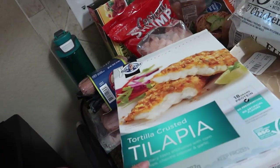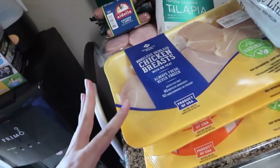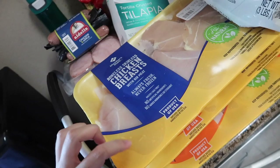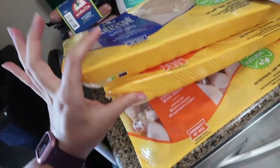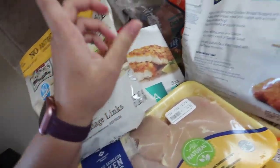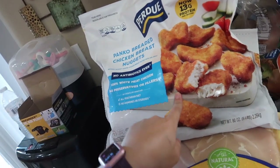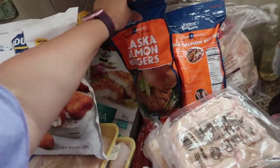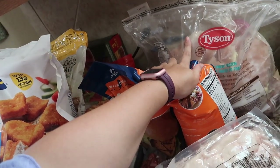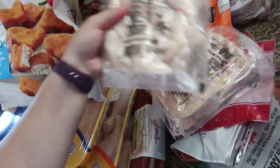Tortilla crusted tilapia from Costco — we haven't had that in a really long time. From Sam's we picked up fresh boneless, skinless chicken breast — it's definitely cheaper per pound than even at HEB. We got one pack of those and two of the chicken drumsticks. Some fully cooked chicken sausage. Purdue Panko breaded chicken breast nuggets for the girls — they were completely out. Two things of salmon burgers, which are for my grandma. And then the Tyson frozen chicken breast — the 10-pound bag from Costco is $20, which is a really good deal.